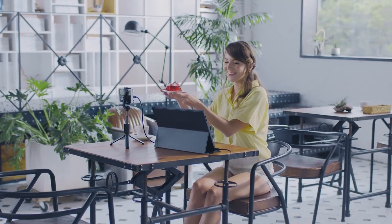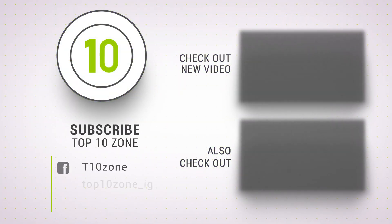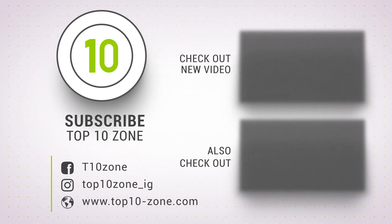That was our list of the top 10 best portable monitors in 2022. Thanks for watching — like, comment, and share with your friends if you found this video helpful, and subscribe to our channel if you want more videos like this on your feed.